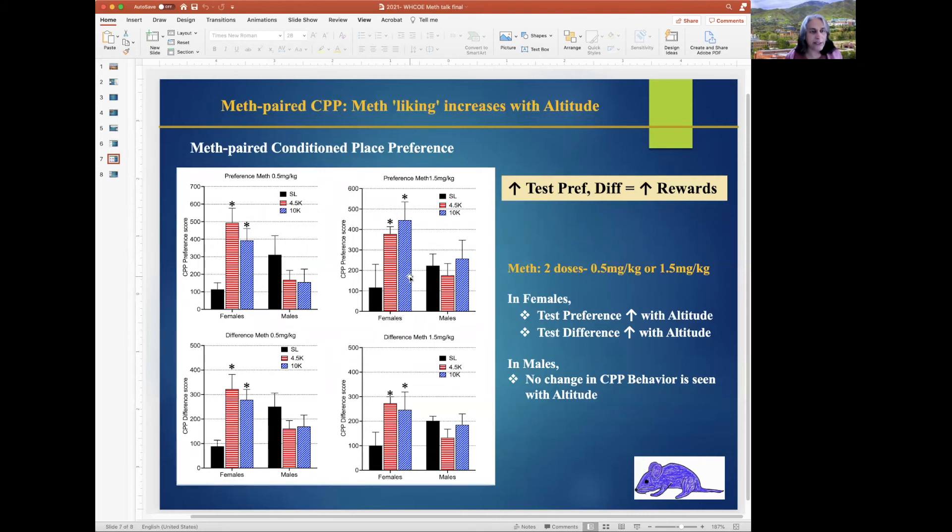In the meth-conditioned CPP, two doses of meth were used. For both doses, females showed an increase in meth preference and meth difference with altitude versus sea level, while males showed no significant change with altitude.